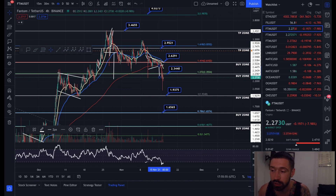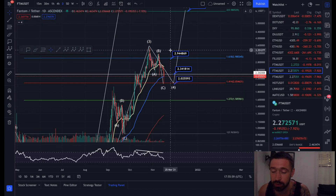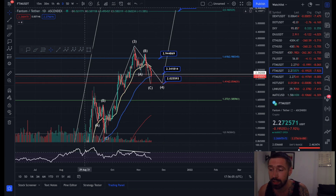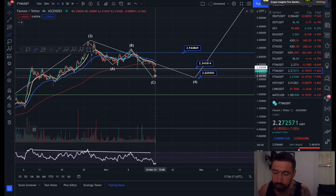If we pop into the daily chart, we wicked right down to $2.00 from our ABC correction — we've come all the way down to two dollars with this wick. Currently we're holding the $2.55 level as support. I'm going to open this up on the four-hour chart.